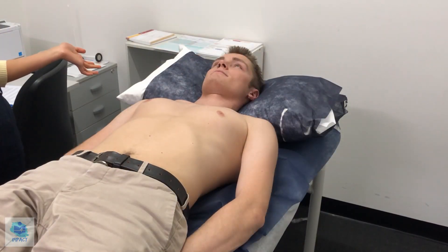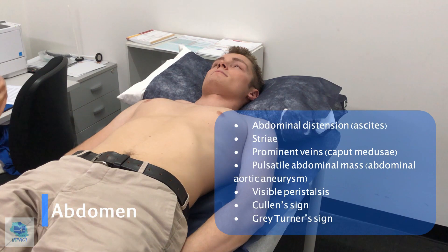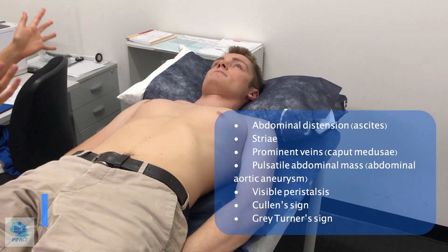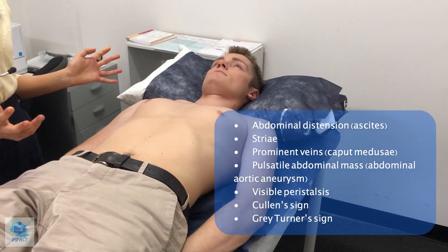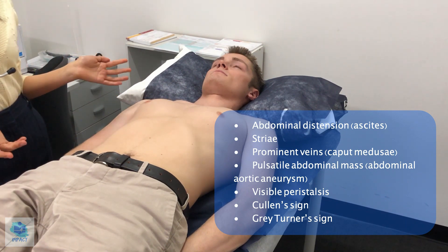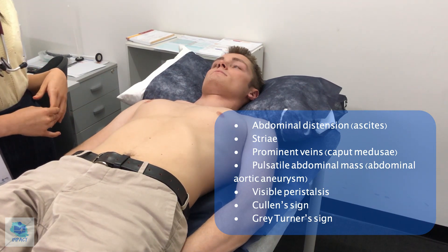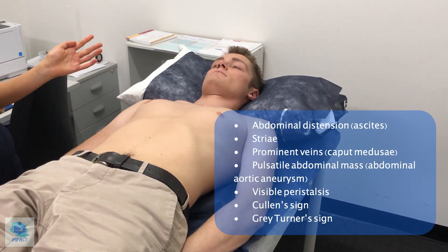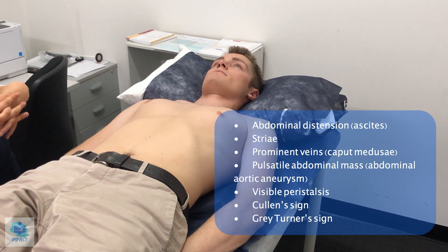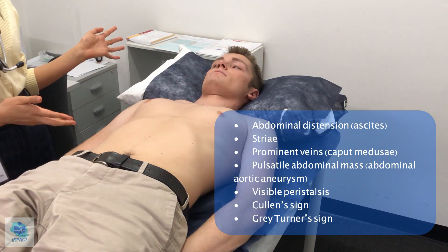Now that you're lying down with your arms by your side, I'll have a look at your abdomen. It doesn't seem like it's particularly distended. I'm not noticing any visible peristalsis or pulsatile mass. There doesn't seem to be any striae or abnormal bruising. In particular, I'm looking around the umbilicus for bruising — that would be Cullen's sign, seen in pancreatitis — as well as bruising of the flanks, which is Grey Turner's sign, also indicative of pancreatitis. I'm not seeing any bulging abdomen that would suggest ascites, or any prominent veins which would be caput medusae, present in portal hypertension.